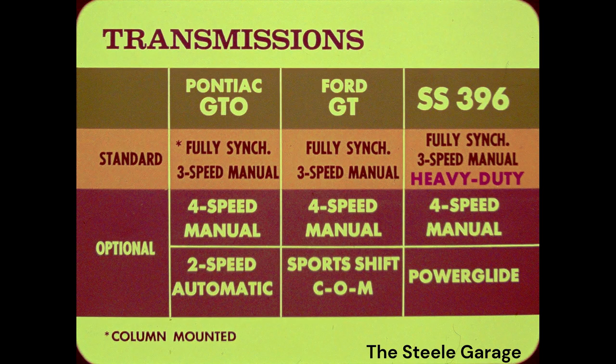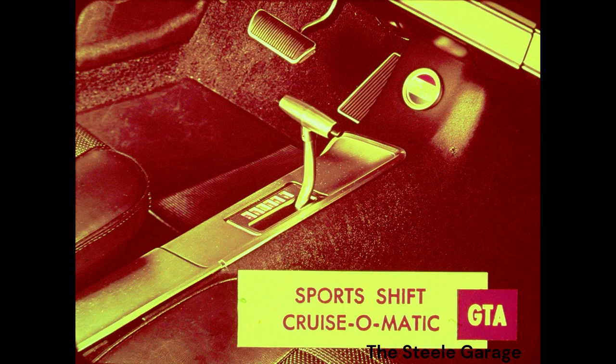Next, transmissions. All three cars are standard-equipped with fully synchronized 3-speed manual transmissions. The SS396 has a heavy-duty unit as standard equipment, available only at extra cost on the GTO. In optional transmissions, the 396 matches GTO evenly. Ford offers the Sport Shift Cruisomatic — a GT equipped with this option is designated GTA. This transmission can be used either as a fully automatic or a manual transmission, a questionable convenience.